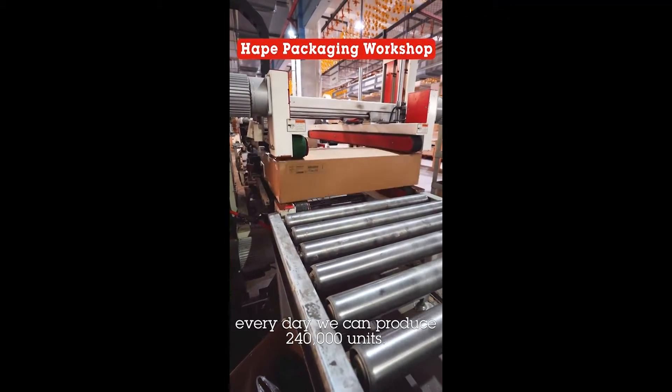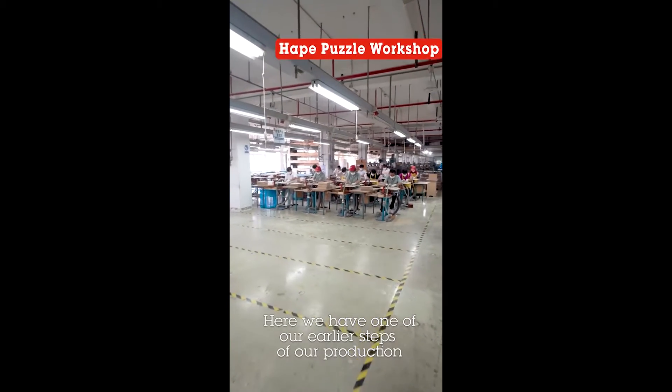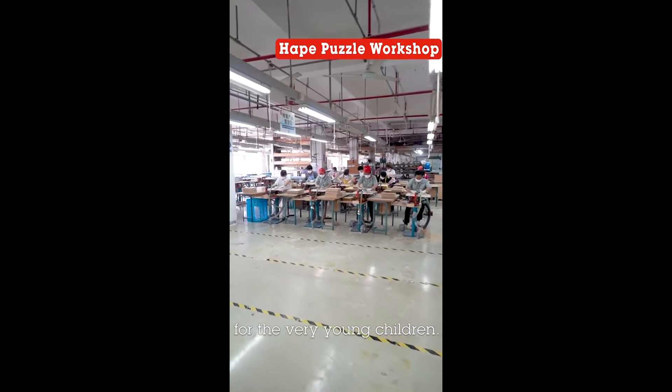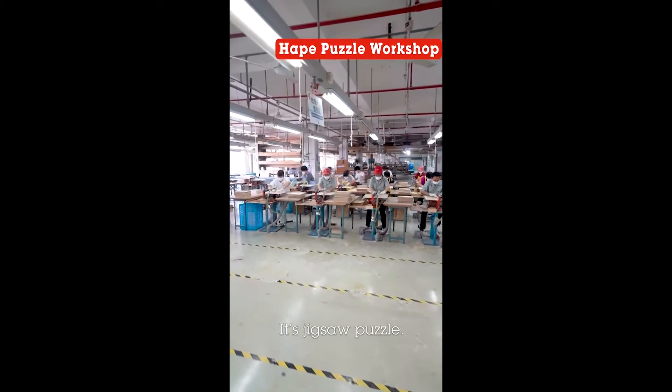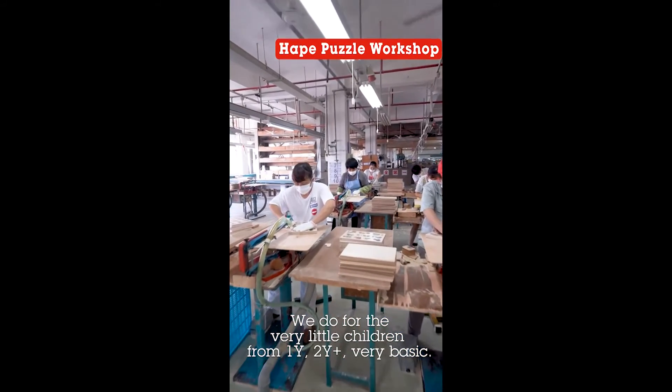Every day we can produce 240,000 units. Here we have one of our earliest steps of production for the very young children — it's a jigsaw puzzle. We do it for the very little children, from one year, two year plus.